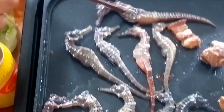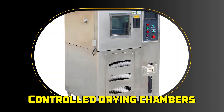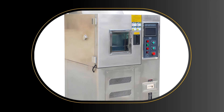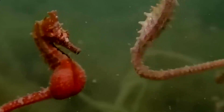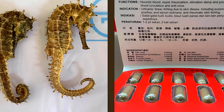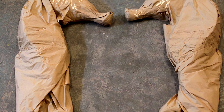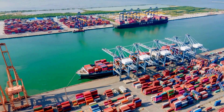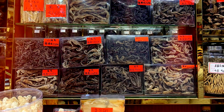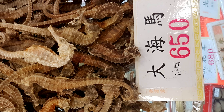Once harvested, seahorses destined for medicinal use undergo advanced drying processes. Controlled drying chambers maintain precise temperature and humidity levels to preserve the seahorse's shape and important bioactive compounds. For high-value medicinal seahorses, freeze drying is applied to retain their biochemical properties more effectively. Packaging is done in sterile environments to prevent contamination and maintain product quality. Additionally, blockchain technology is increasingly used to track seahorse batches from farm to market, supporting sustainability certifications and helping combat illegal wildlife trade by ensuring full traceability throughout the supply chain.